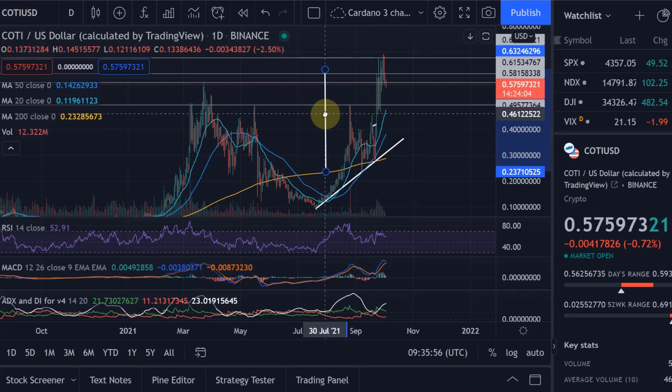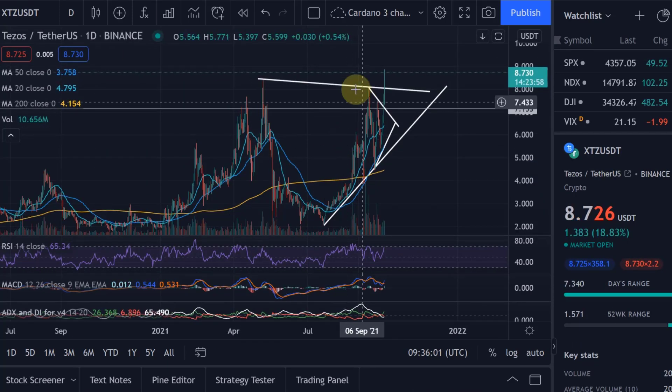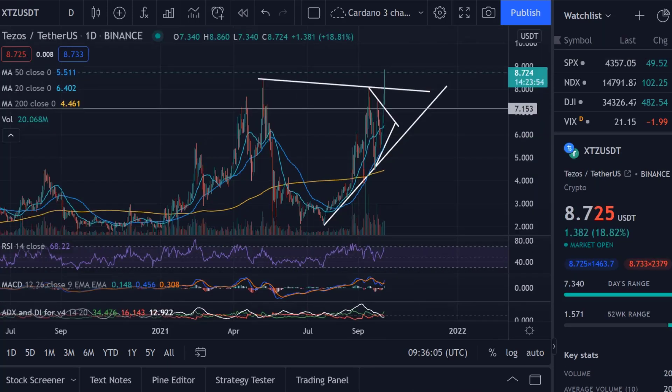What we did back then with Coty, we had the same formation. You can see how these charts are so similar. This is Tezos, this is Coty. It's really nearly identical — not exactly identical, but very, very similar.